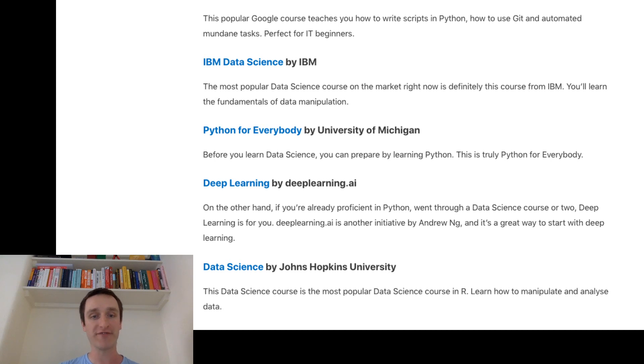On the other hand, if you're more advanced, Deep Learning by DeepLearning.AI is a great choice. DeepLearning.AI is an initiative of Andrew NG as well. He created it in order to bring AI to the masses and to general audiences, letting people understand how AI can be applied in industry commercially. There's another course from DeepLearning.AI on this list that I'll talk about in a second.